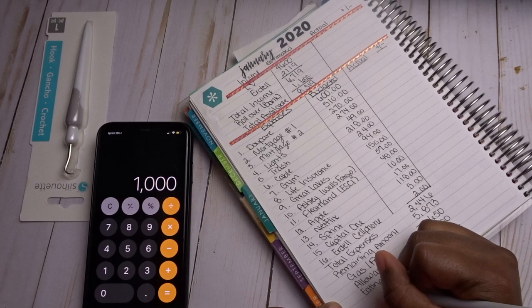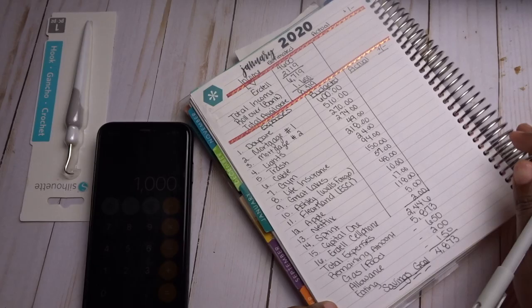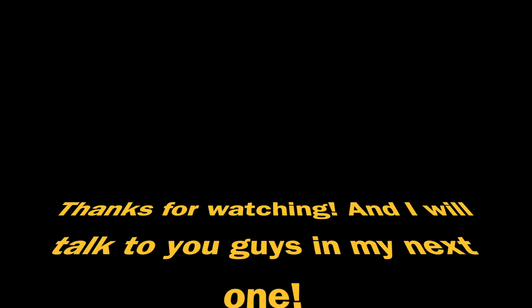This $4,873 is what we'll be using toward our savings goal. We're targeting $1,000 in savings.